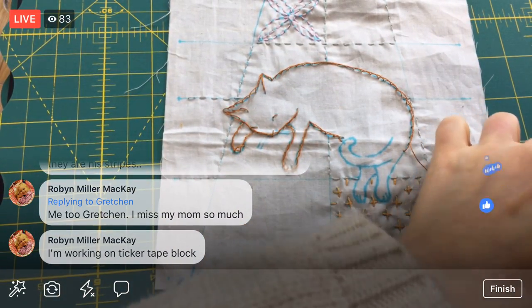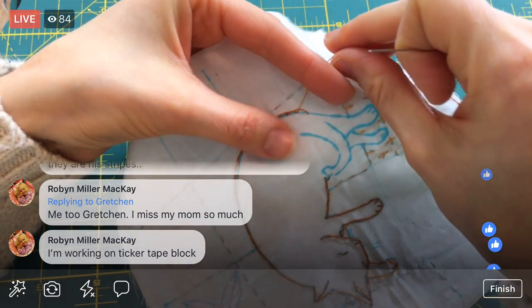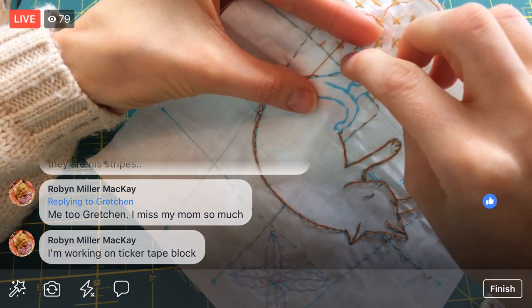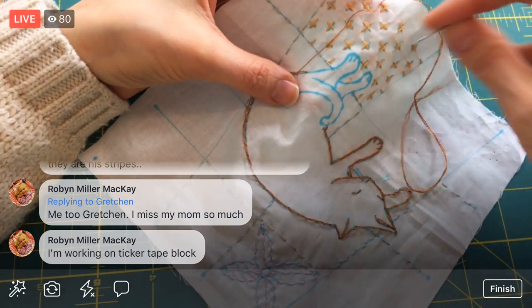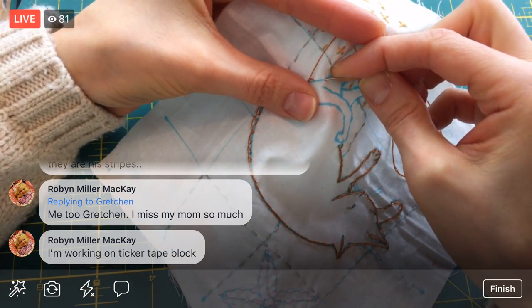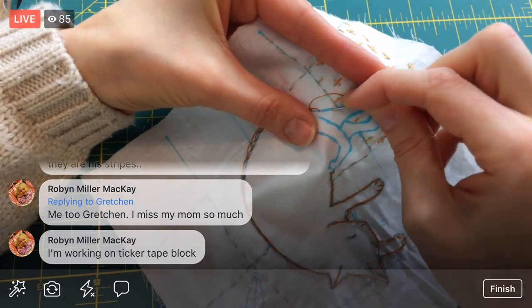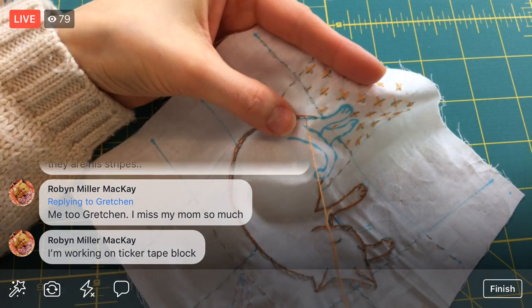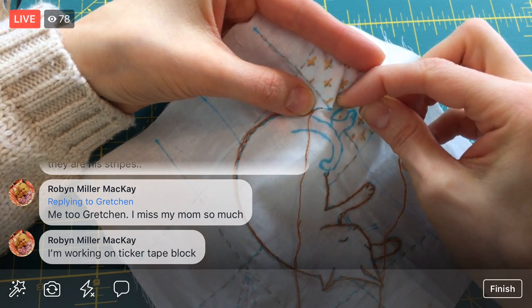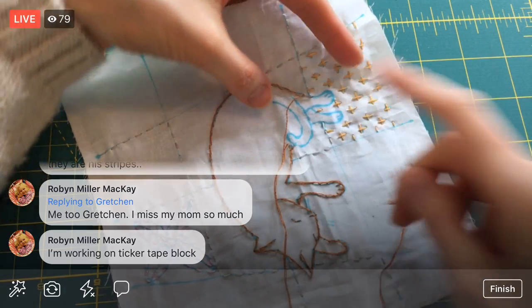We're putting the fabric pieces on last because it's a raw edge appliqué, and we've been handling this fabric so much that if we'd done it first we would probably rough up the edges more than we'd want. Once we get to this inner curve I'm going to switch and have the thread come underneath instead. Until that point I'll stay on top, but then I'll switch to underneath for the inside curve, and then switch back to the outside again for the outer shape.